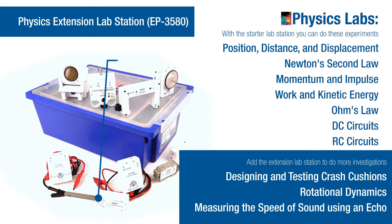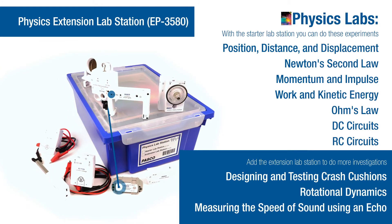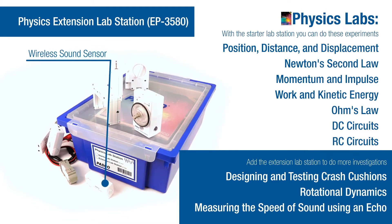The physics extension lab station includes even more sensors that allow you to do the rest of the labs in the manual. Physics labs include Newton's second law, DC circuits, and testing crash cushions.